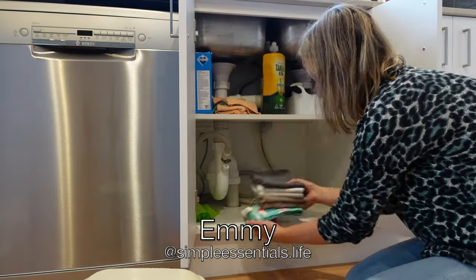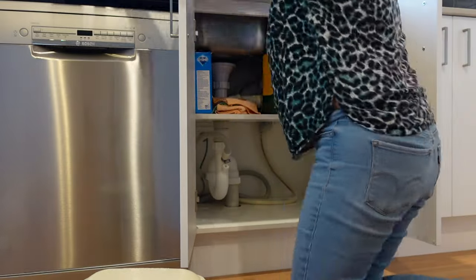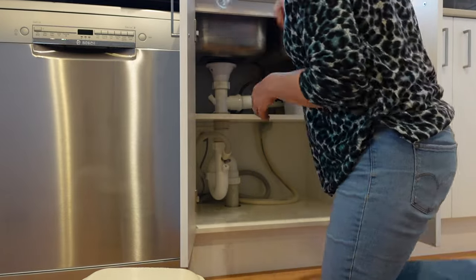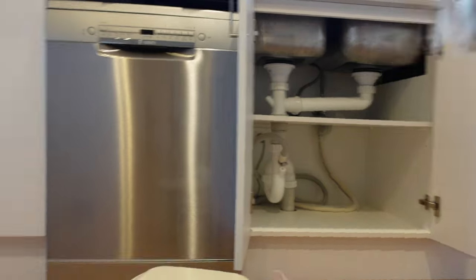By the way, my name is Emmy. I run this declutter and simplify organization channel and I also have another channel for meal planning and meal prepping if you like that kind of stuff — check out the link in the description below. You will also see my cat Lumi in this video; she is always interested when things are happening.